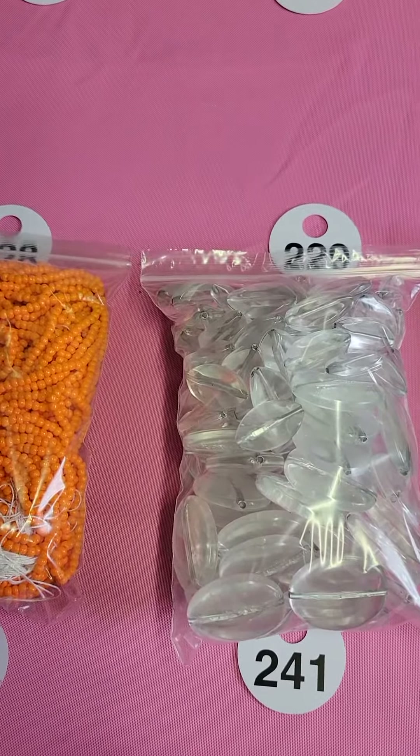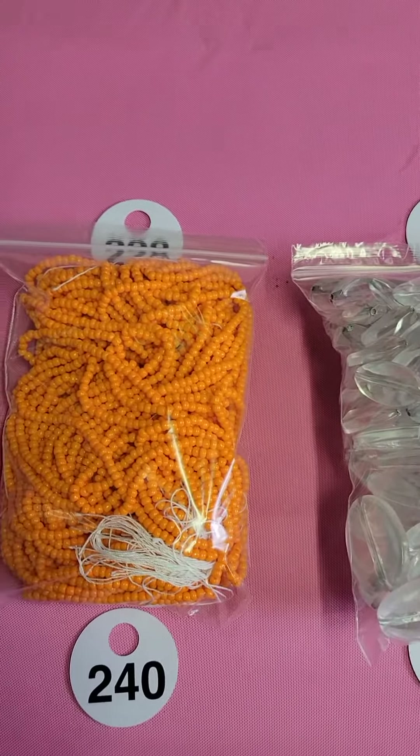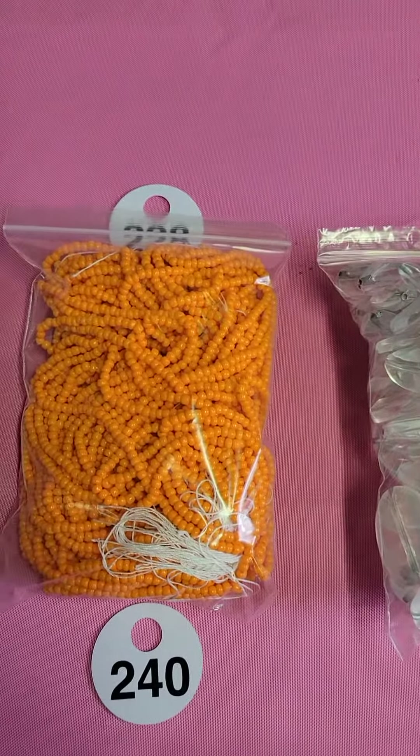Hi everybody, these are some smaller bags of bulk jewelry making — this is what's left of the board for September 10th. I wanted to take a short video and put it on the website. You can claim these by dropping down the drop-down menu; you will see the numbers and you're going to choose by number and add it to your cart. It will go into your cart on the website and you'll pay right through the website.